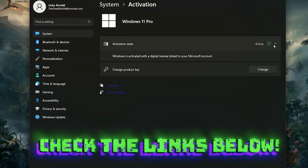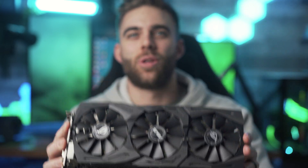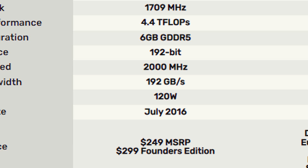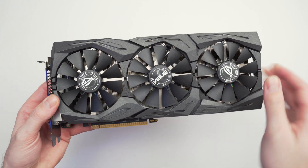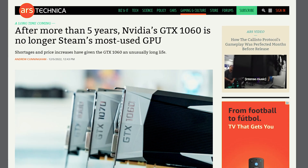The GeForce GTX 1060 6 gigabyte originally launched on July 19, 2016, utilizing the GP106 graphics processor featuring 1280 CUDA cores, 80 texture mapping units, and 48 ROPs. It launched at $249, which was and still is a very reasonable price point for gamers, and was one of the many reasons this card dominated the market for so long. For many years the GTX 1060 presented unbeatable performance and value for the money.